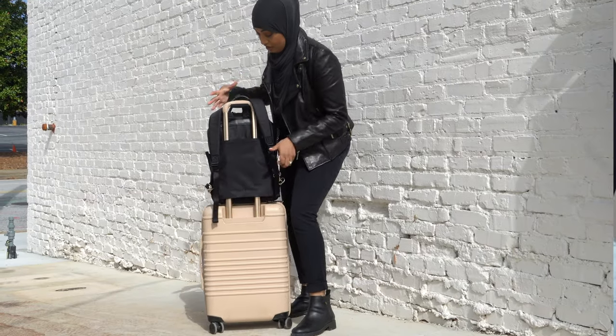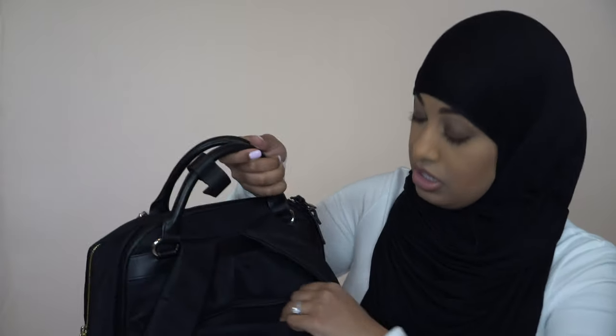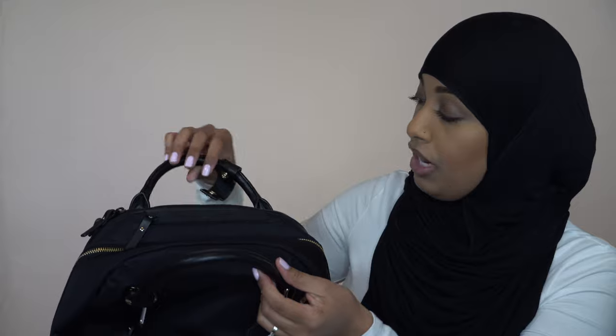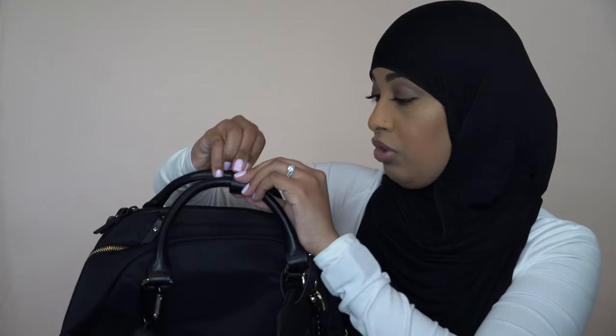You slide this on top of whatever carry-on or roller bag you're using. It can actually zip closed to serve as a functioning pocket, and you can zip the top as well when you're not using it. Some people tuck the backpack straps into that compartment when they're not using the backpack, but I always use it as a backpack. You also have these two top handles so you can carry it almost like a shoulder bag, and they have a little clasp to hold it together, which sometimes comes in handy when you're running around.